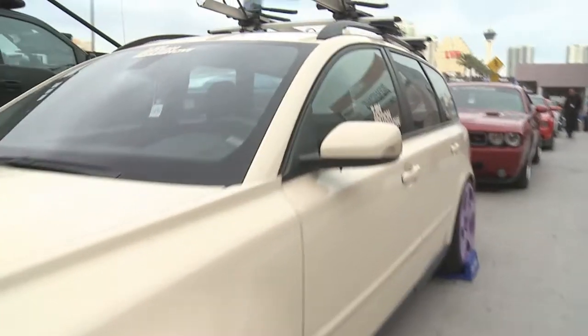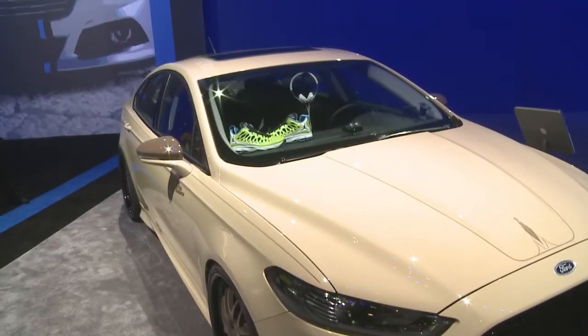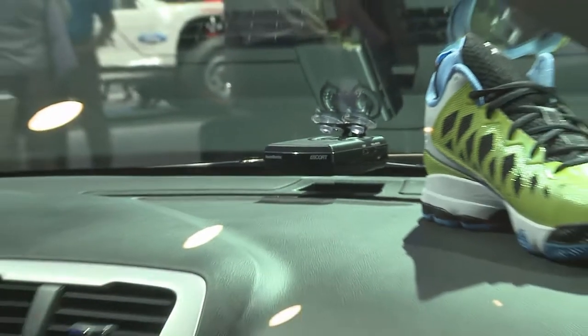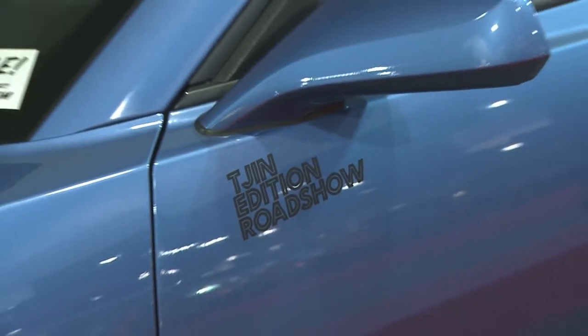We put on something called the Tradition Roadshow, and we work in conjunction with partners like Vortec and Escort. We go to about 40 shows around the country, and our job is to build cool cars. We're very fortunate to work with awesome partners like Escort and Vortec, take them on the road, show people a good time, and interact with customers.